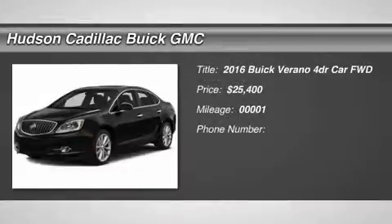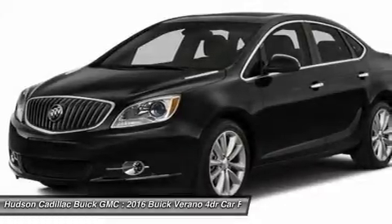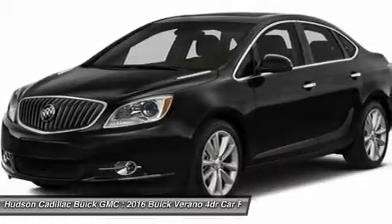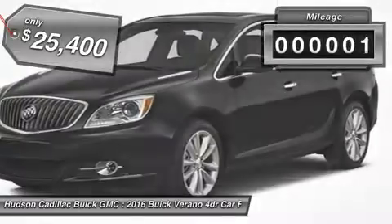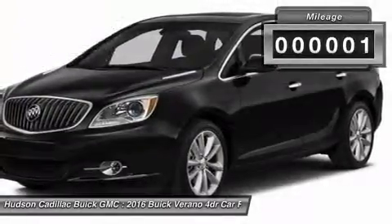2016 Verano. Buick Verano is a compact car built on the Delta II platform, designed and built from the ground up with the idea of it being a Buick, and is priced below $30,000. This vehicle has less than 100 miles.